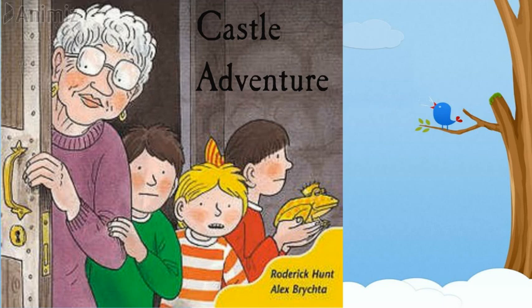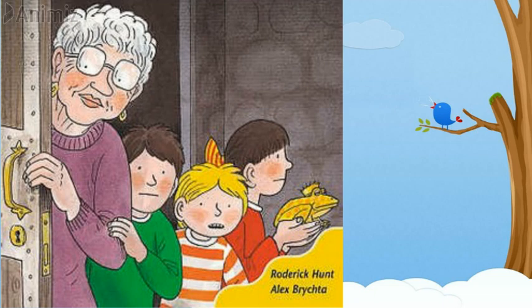So let me tell you who is the writer of the reader. It's Roderick Hunt. And who has drawn the pictures? Alex Brista. Alex Brista is the illustrator of the reader.